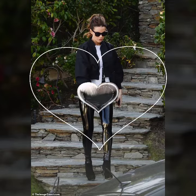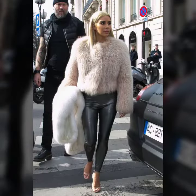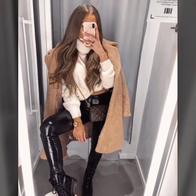Hello friends, welcome to my YouTube channel Fashion Lovers. I hope you will be fine and doing well. Today I'm going to share with you beautiful and stylish leather latex pants designs ideas.